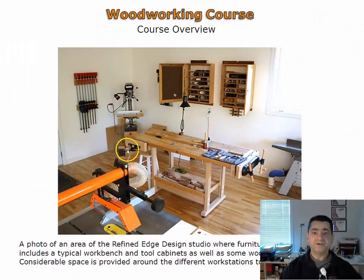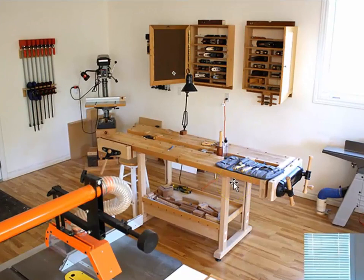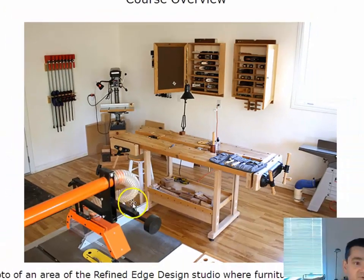One of the bench areas of the Refined Edge Studio can be seen here. A strong and sturdy workbench is the cornerstone of a workshop. Hand tool cabinets can also be seen. Dust collection and safety are also very important in a woodworking shop.